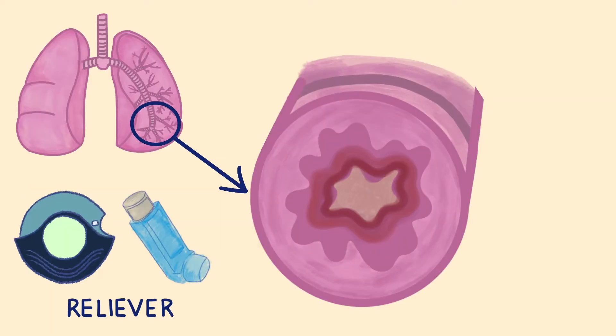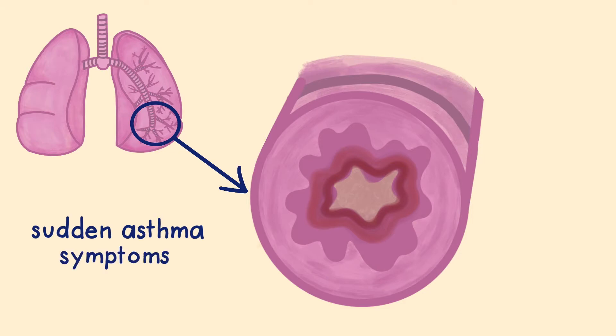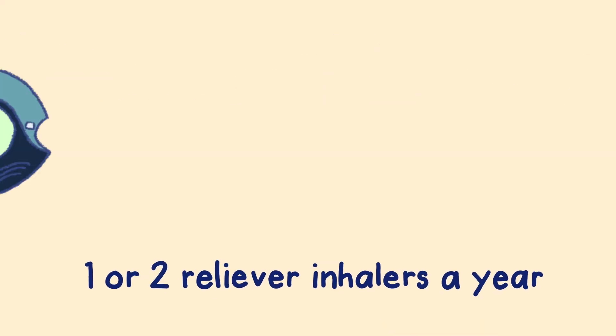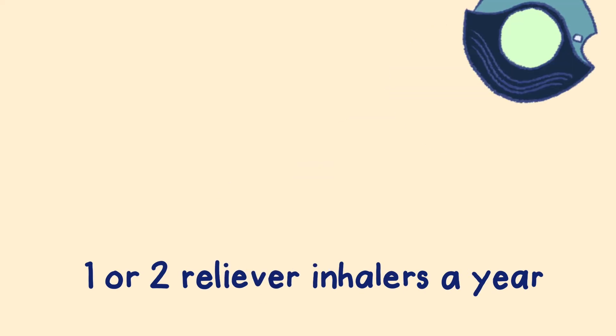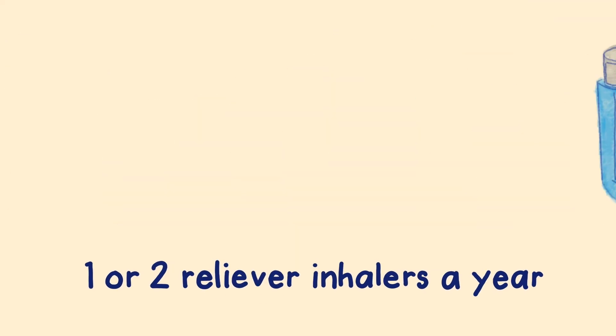Your reliever inhaler helps you when you are having an asthma attack or when you are experiencing sudden asthma symptoms. This inhaler works by relaxing the muscle around the airways quickly. If your asthma is well controlled with regular preventer treatment, then you should rarely need to use your reliever inhaler and are unlikely to need more than one or two reliever inhalers a year.